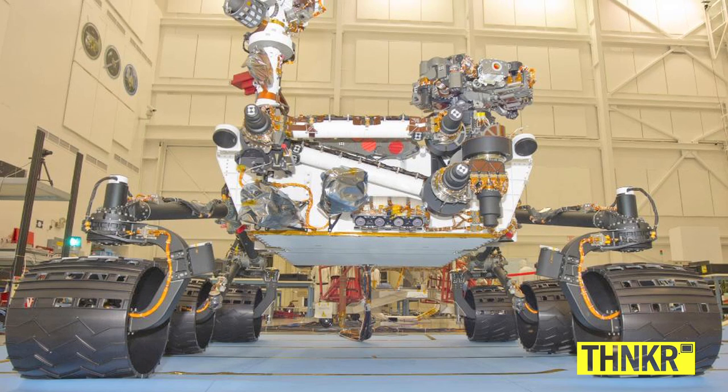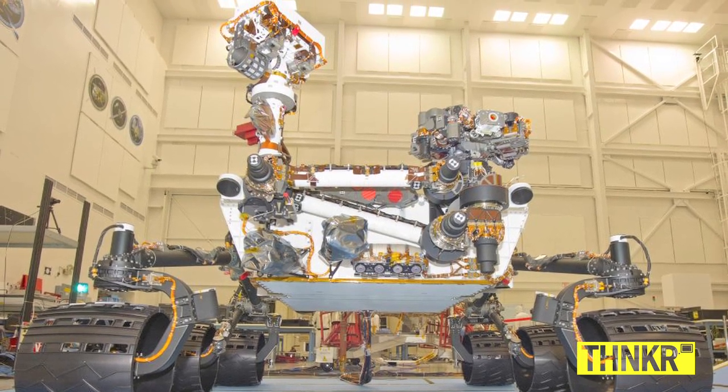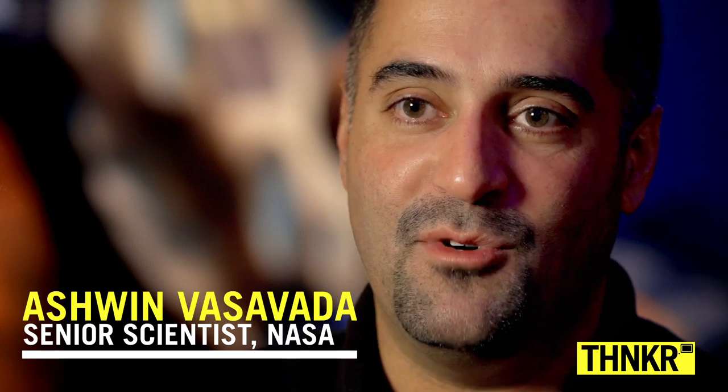What is the Curiosity rover? It's a giant six-wheeled off-road robot that we put on Mars in order to figure out if Mars ever was a habitable planet.